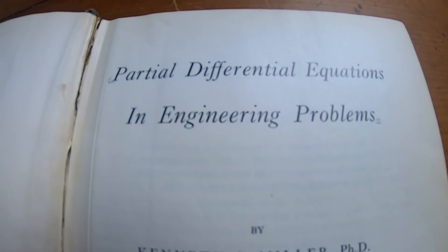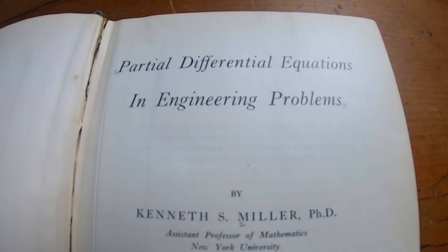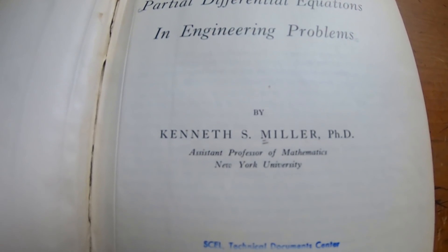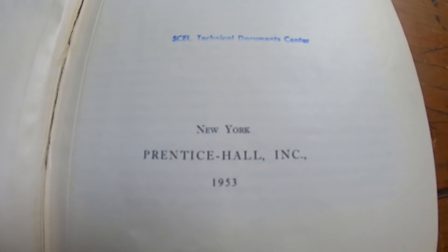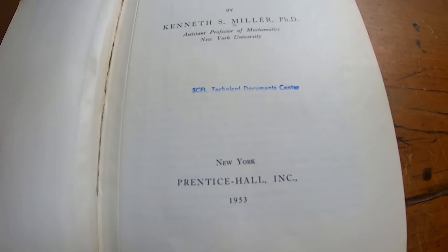There's the inside cover: Partial Differential Equations in Engineering Problems by Kenneth S. Miller, Ph.D., Prentice Hall, 1953. Wow, that was a long time ago — so much history in this book.